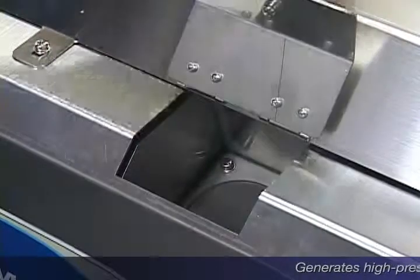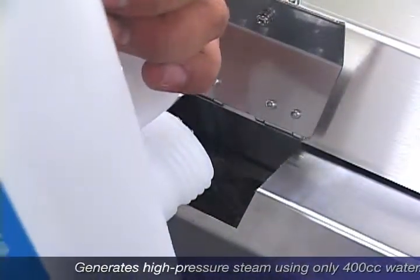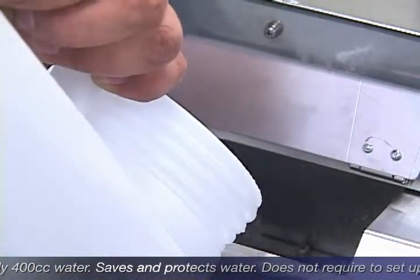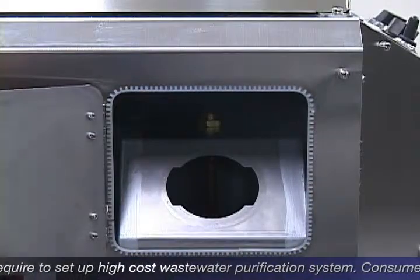SteamJet is designed to save and protect water resources because it generates high pressure steam using only 400 cc of water per minute, generating no waste water and no sewage restrictions. The system consumes less than 200 watts of power and minimum fuel.